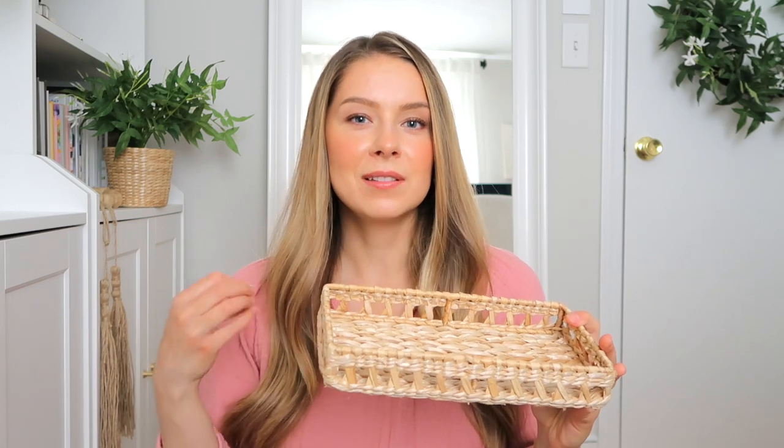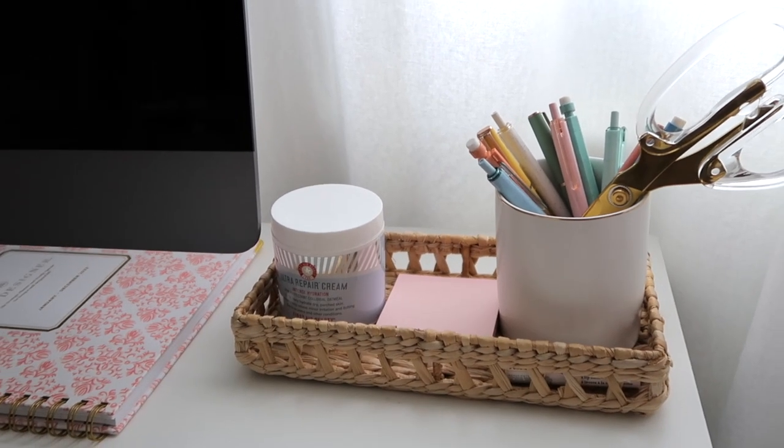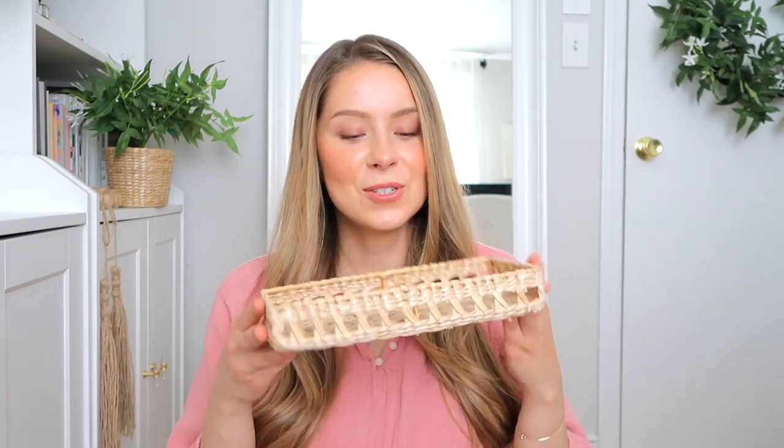Next I wanted to show you a tray that I actually bought two of because it's affordable and has such a fun summery, relaxed vibe. It can make a space that would otherwise feel very stark feel a little bit more warm and inviting. I use one on my desk as a catch-all for a pencil cup, sticky note pad, and lip balm, and I have another one in the kitchen slash living room area for keys and knickknacks. Everything here is under $20, so it's an awesome purchase.